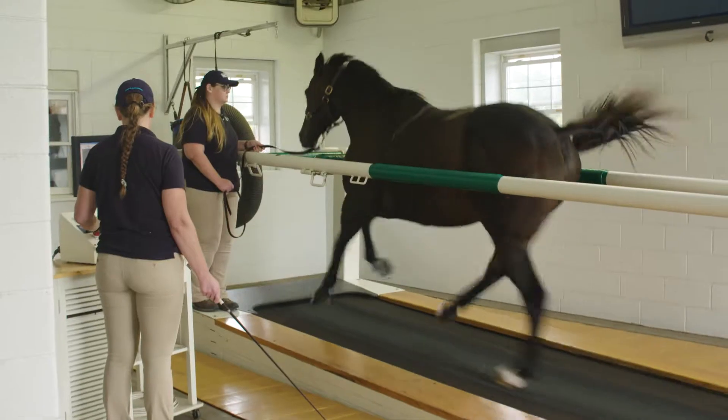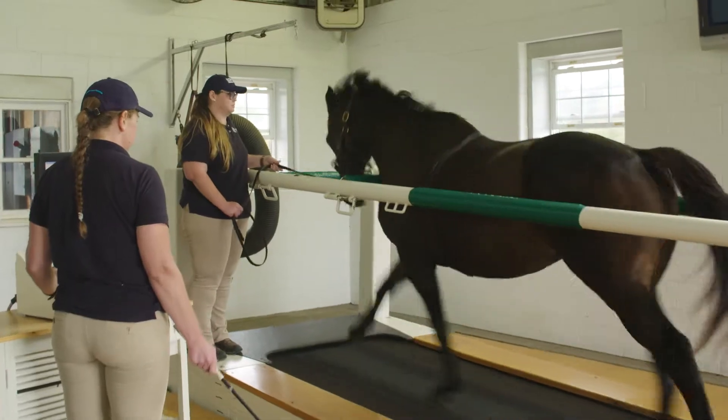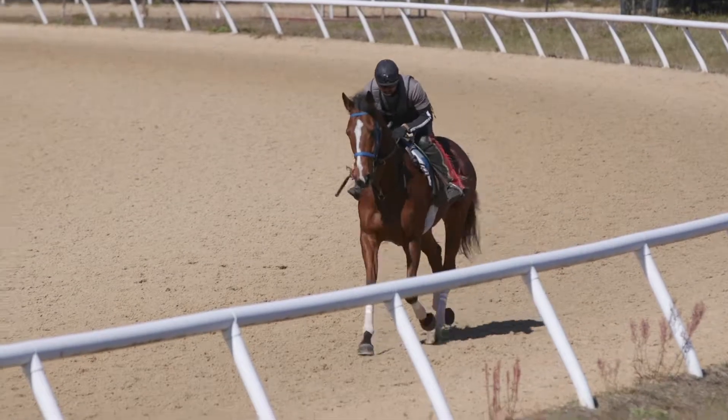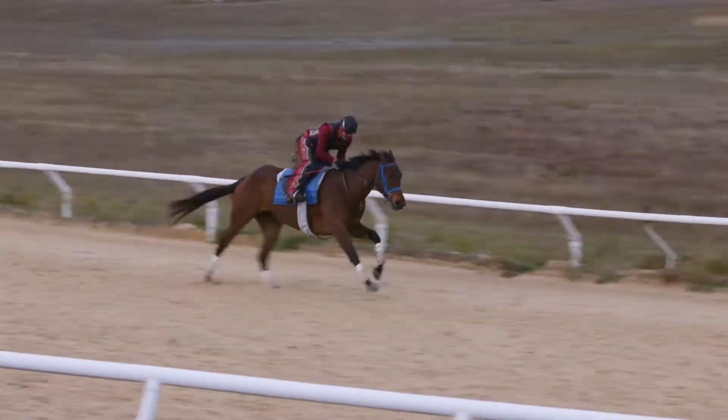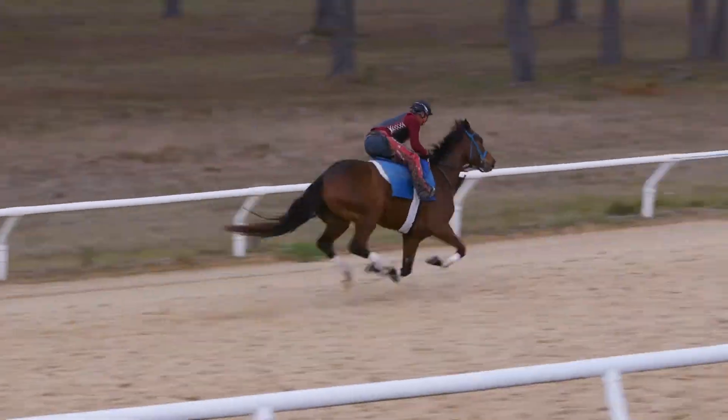The Kentucky Equine Research Performance Center is a new facility for KER located in Ocala, Florida. Most of the research that we've done in the past with exercise has been on high-speed treadmills, which really gives you fairly intense exercise, but you can't mimic racing. There's only one way that you can mimic racing, and that's with a racetrack, so it puts us in a whole different realm in terms of being able to measure horses under racing conditions.